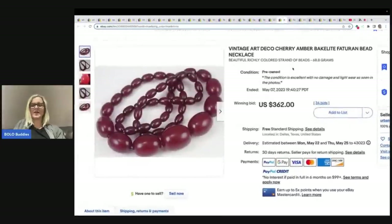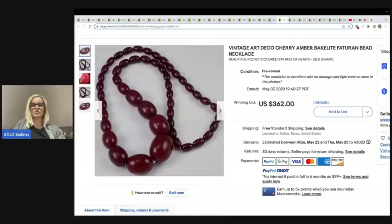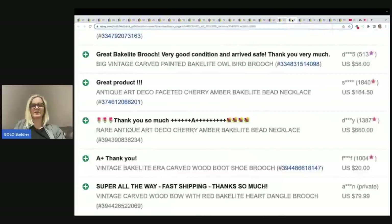Bakelite — if you can find Bakelite, it can be big money. There is a test you can do to figure out if it's Bakelite. I have a video on my YouTube channel — type in Bolo Buddies Bakelite and I will show you exactly how to test it. Sometimes it looks like plastic and it's not — it's actually Bakelite. This one sold for $362 with free shipping. Here are some other examples of Cherry Amber Bakelite — one went for $164 and one went for $660. Looks like the Cherry Amber is a good one.